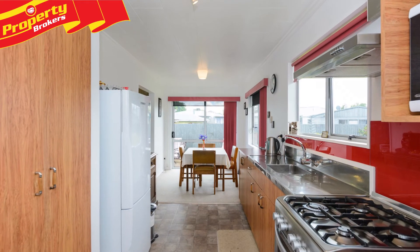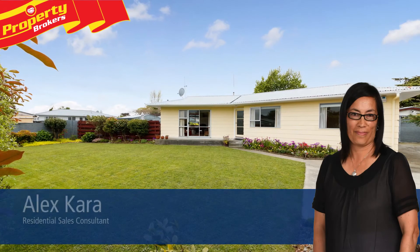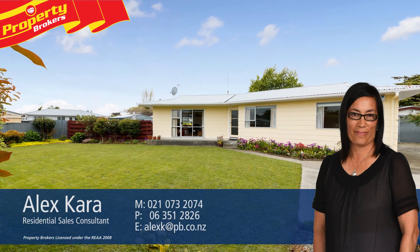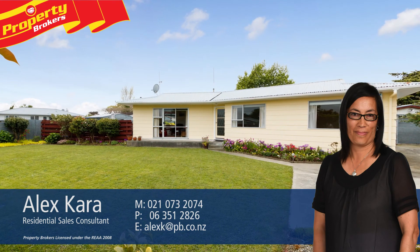To experience this property in its full capacity, contact Alex today to arrange your viewing. Alex Cara at Property Brokers Palmerston North. Call Alex anytime on 021 073 2074.